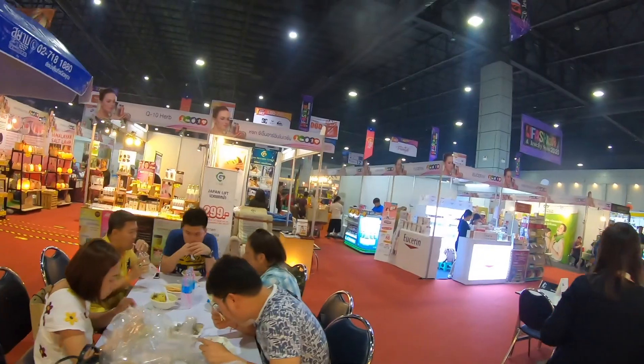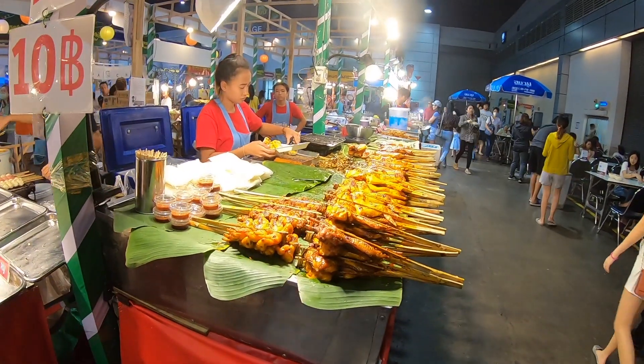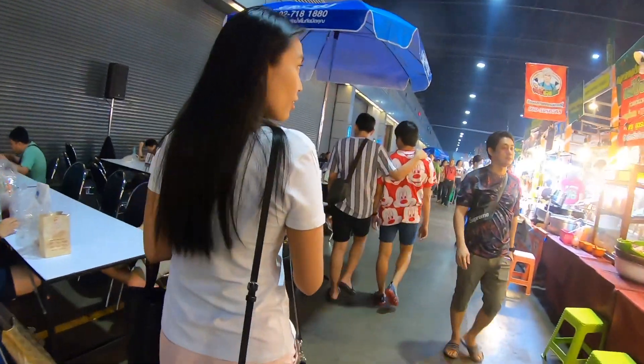There's also a big cosmetic section here as well. Ten booths thick.